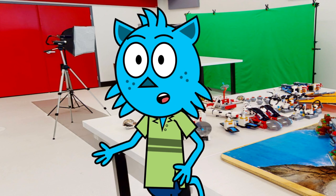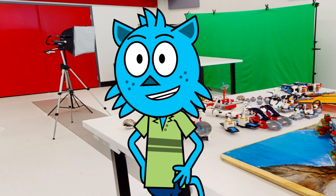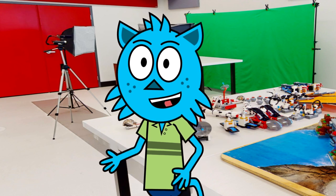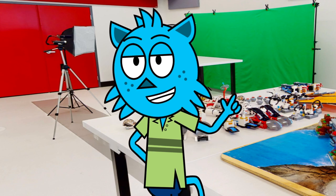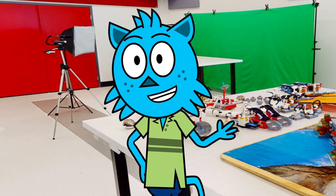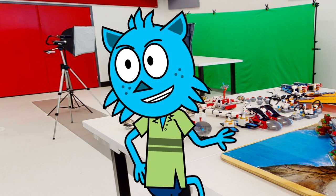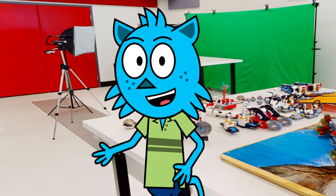Our media arts course is another great choice for students interested in computers and multimedia. You'll learn about graphic arts, video making, and simple animation. You'll use various graphic arts programs to develop your own computer art and manipulate existing art for different media designs and functions. You'll also learn about video development and creation by creating your own video from start to finish. And, using freely available software, you'll create simple animations.